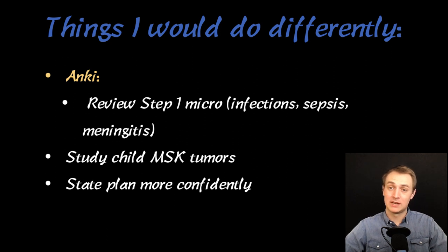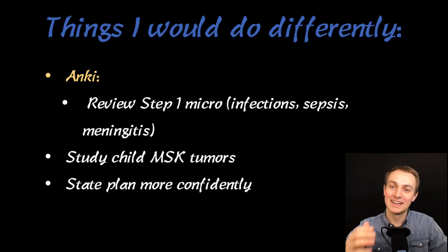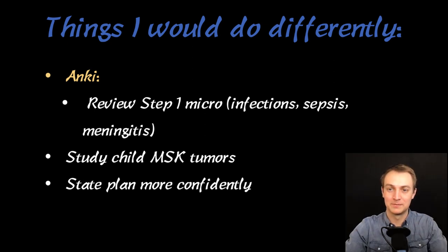Another thing I wish I'd done differently: state the plan more confidently. A lot of times I stated my plan in presentations as a discussion — 'what do you think, you're the smart doctor.' I had the research and knew what it said, so I should have just said: here's the research, here's what I think we should do. When I did do that, I got better feedback from those I was working with. So that's a suggestion I'd make.